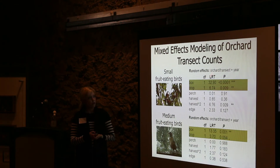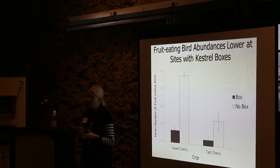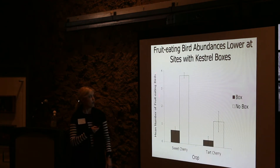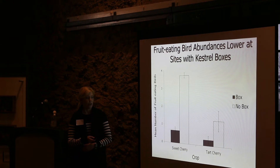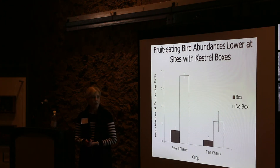When I built models that accounted for variation between orchards and between years, there were significant effects of having an active kestrel nest on the abundances of both small and medium fruit-eating birds. Combining both fruit-eating groups together, the mean number of fruit-eating birds for both sweet cherry and tart cherry crops showed a significant reduction at sites with an active kestrel nest compared to those without.